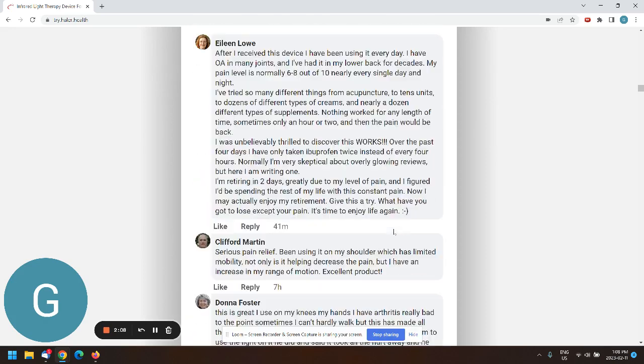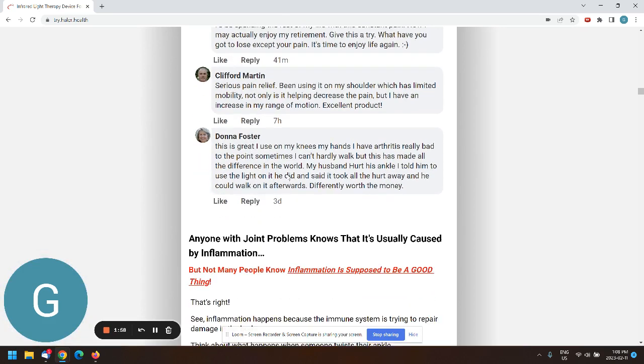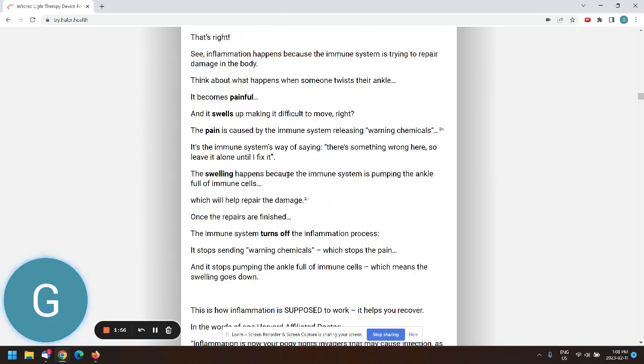These testimonials — they better be real people, or it's best to use real testimonials. Also, the device is called 'Red Beam' — I don't know if that's a competitor product. If I google 'Red Beam,' what comes up? We basically don't want users doing that.